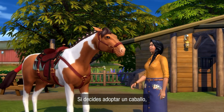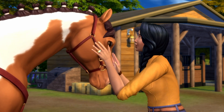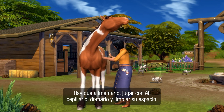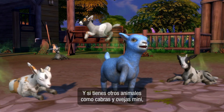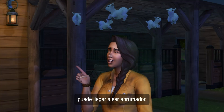If you do decide to adopt a horse, know that it takes work to meet all their needs and keep them happy. They need to be fed, played with, brushed, trained, and cleaned up after, too. And if you have other animals, like mini goats and sheep, well, it can be a lot all at once.